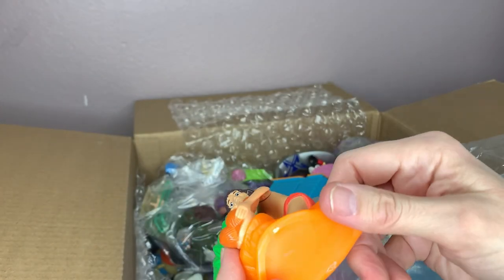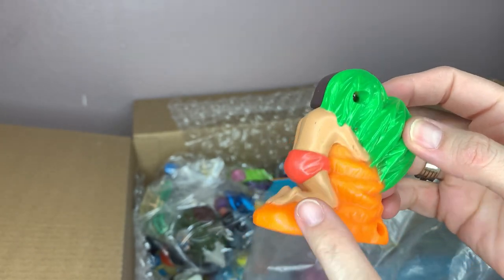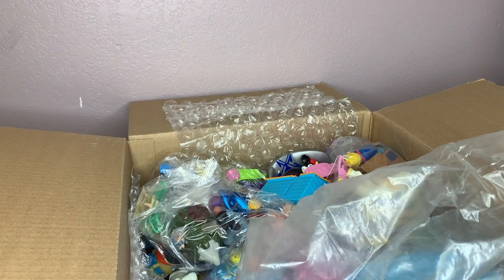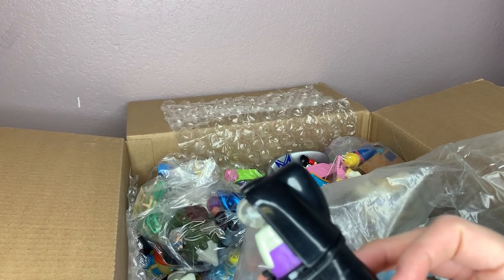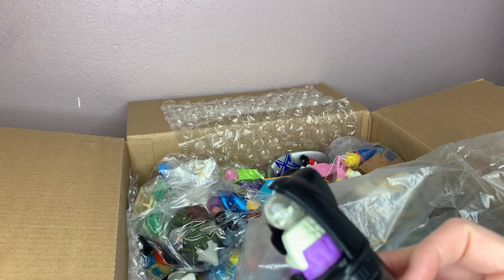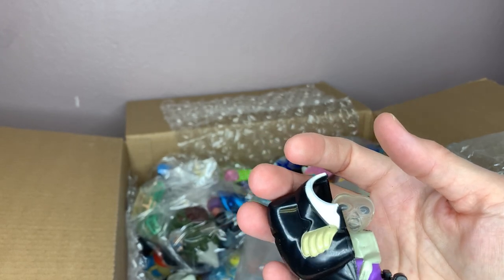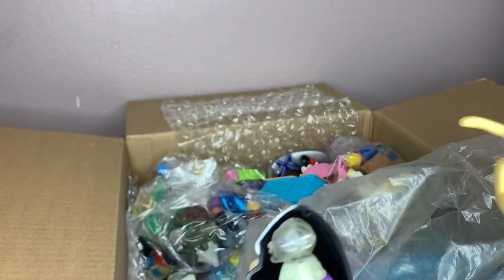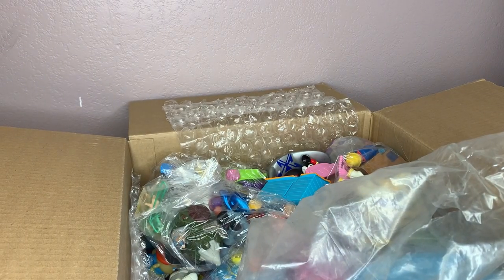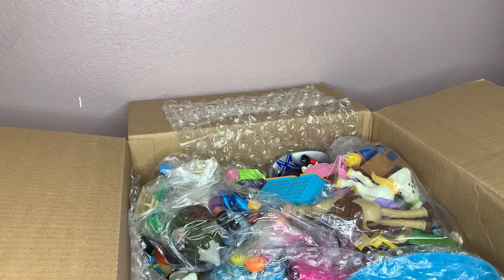This one looks like McDonald's — whenever they have the screws, it's a pretty good sign it's probably a Happy Meal toy. This one says MIB also — Columbia — and it says Burger King. Maybe this one's Burger King too, but this one seems a lot better quality. Even if it's Burger King or McDonald's, sometimes you can still get $10 or so out of them. So that's that bag.